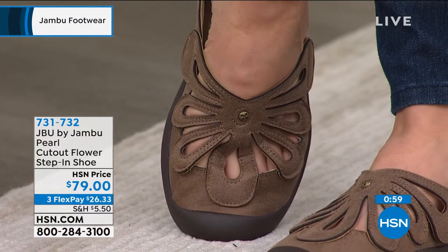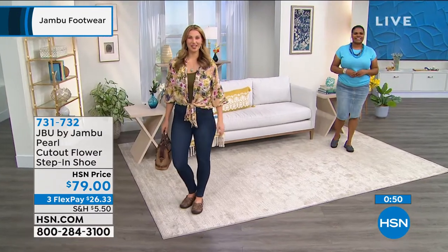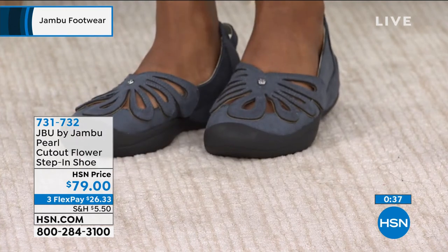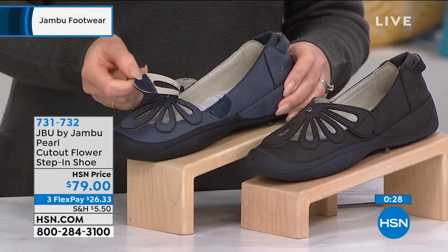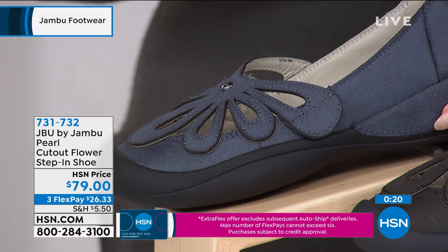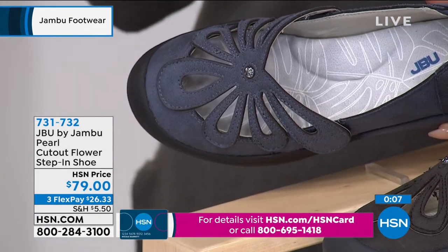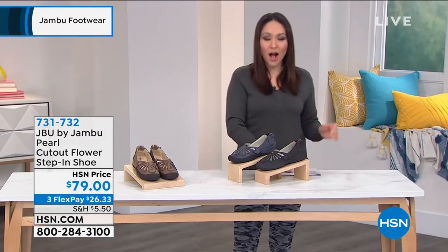The taupe color is what you're seeing on Erin with skinny jeans and a floral top. The navy is what Tiana has on. Colors are denim, taupe, and black on this one — the cutout flower, and the hook and loop is hidden so you would never know there's adjustability until you use it. It just goes right back into one of the little petals on the flower. And you can literally see the arch support — it's so prominent and visible. Item number 731-732 on the brand new Pearl from Jambu.